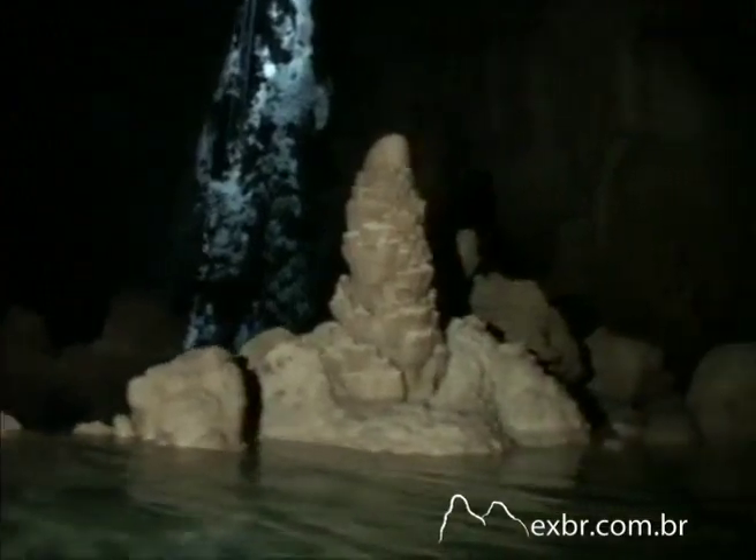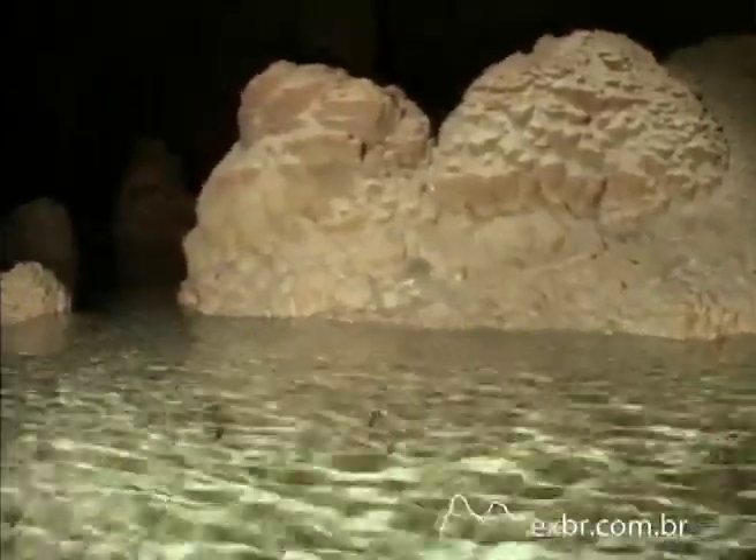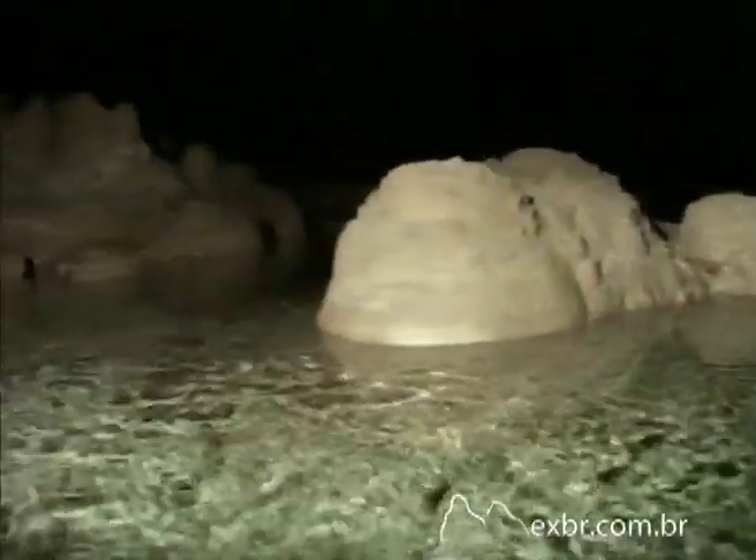The cavern's beauty with its clear water lake is more than worth the fear of getting there. As well as making the water breathtakingly transparent, calcium stone, the region's predominating rock, is ideal for the formation of caverns, which must be slowly sculpted over thousands of years.